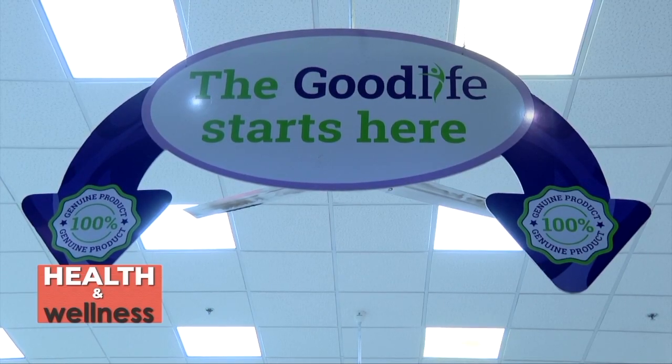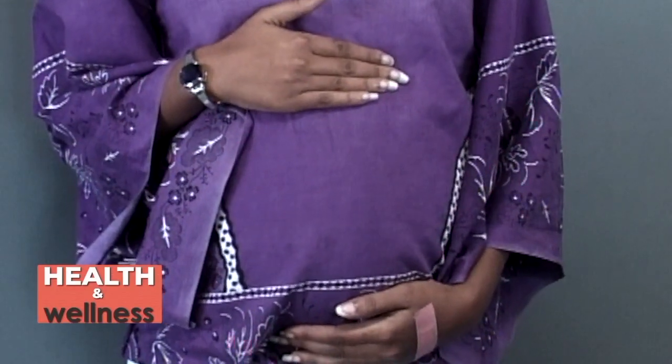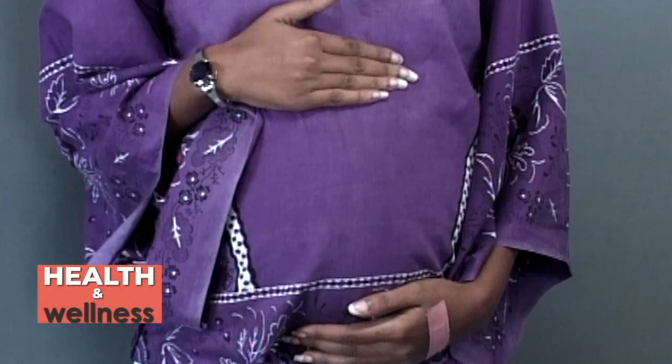My name is Joanne Bogwa. I'm a clinician for Good Life Pharmacy. Today we are going to talk about antenatal care. Antenatal care involves the care that you get while you're pregnant. We start taking care of ourselves before we get pregnant, and when we get pregnant, we also have to take some measures and steps so that we can deliver a healthy baby.